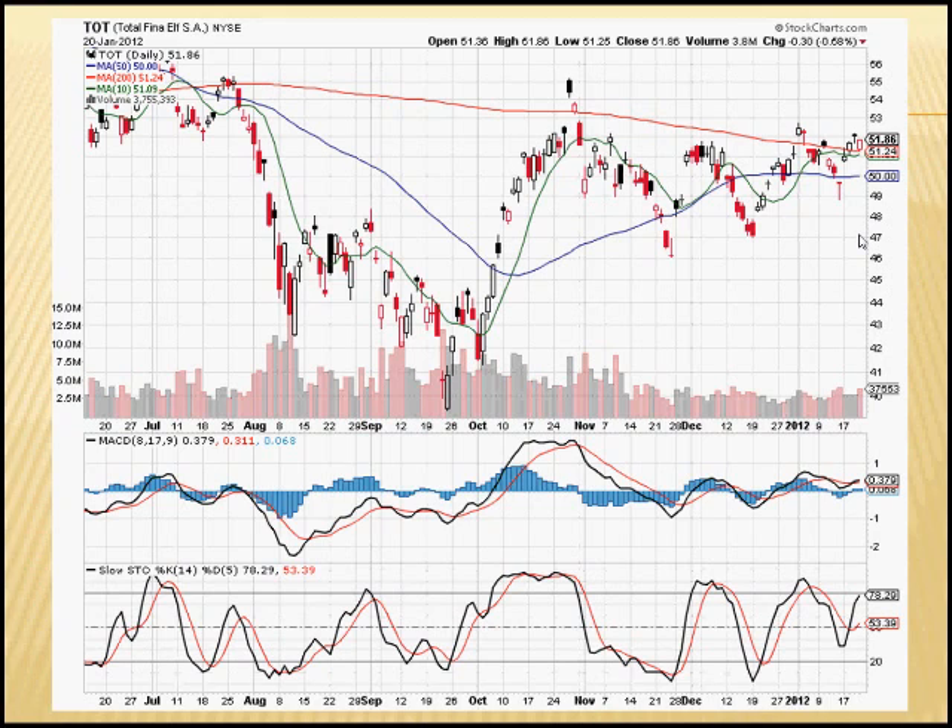The 52-week high is $64.44, which is still 24% above where we are currently at $51.86. As we can see from the graph, the current price is just above the 200-day moving average, which is the red line shown here.